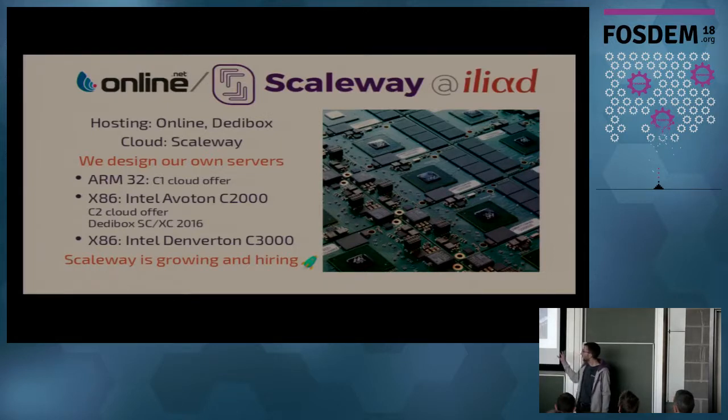We are a hosting company. Online Dedibox is the brand we have for server hosting, and Scaleway is the brand of our cloud service. To provide the service, we have data centers that we manage and build ourselves. In those data centers, we put servers from third parties and servers that we built ourselves. We have an ARM32 offer called C1 on our cloud service — I think we were the first to do cloud on ARM32.